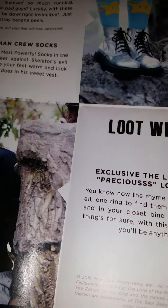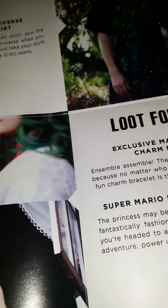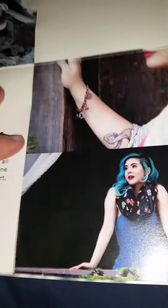For the socks you had Mario Brothers and Masters of the Universe. For the t-shirt you had Masters of the Universe, which is kind of cool. For the wearable, you had the exclusive Lord of the Rings 'Precious' long sleeve shirt. And for Loot for Her or accessories, you had the Marvel Heroes charm bracelet and the Mario Brothers Infinity scarf. Pretty cool.